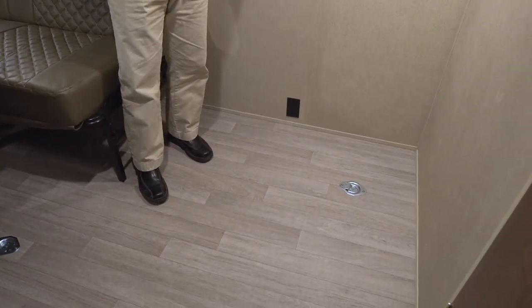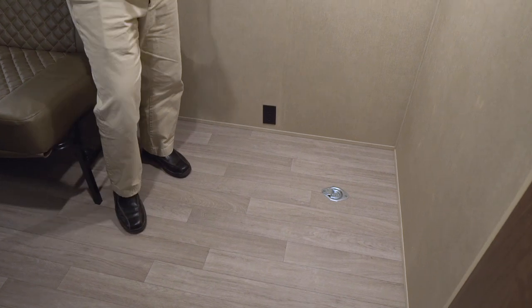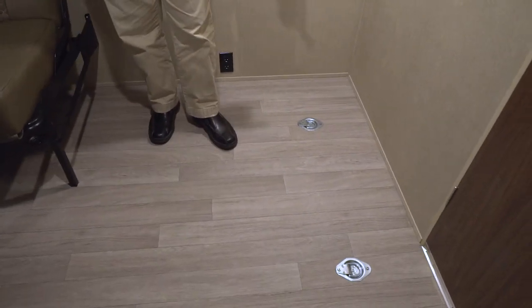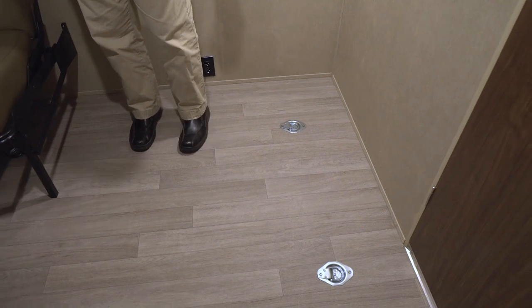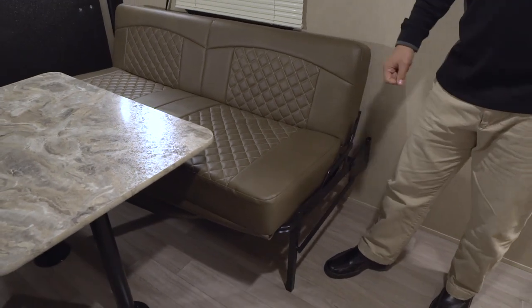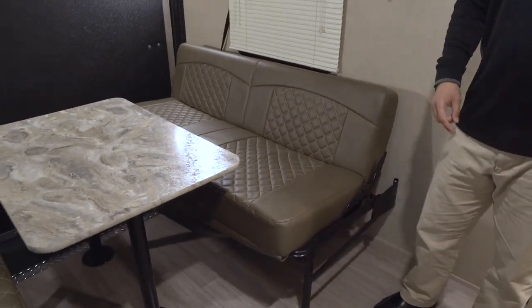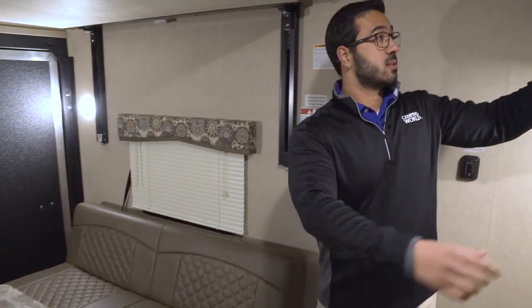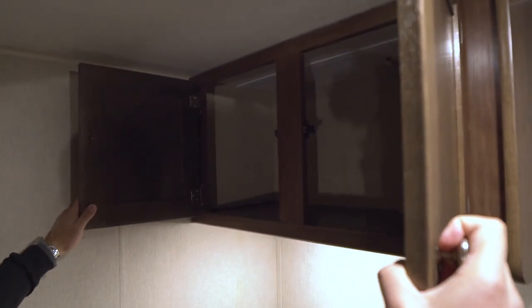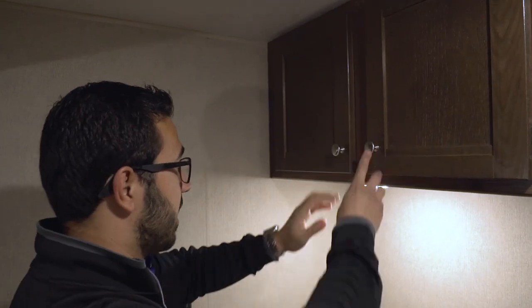If you want to use it as a standard toy hauler and haul toys, by all means you can. You have your D-rings going all the way along — nine of those along the floor. These sofas do flip up against the wall to give you that extra space as well. Right up here you see some extra storage, so if you want to put helmets up there or whatever else, you can go ahead and use that.